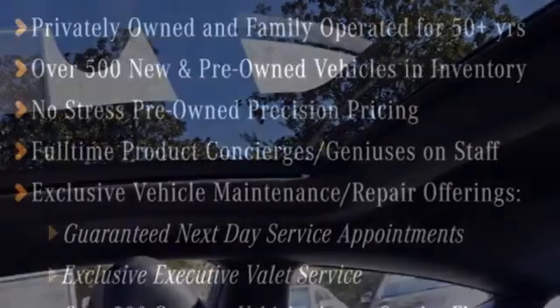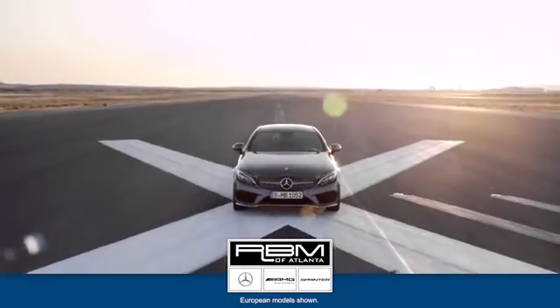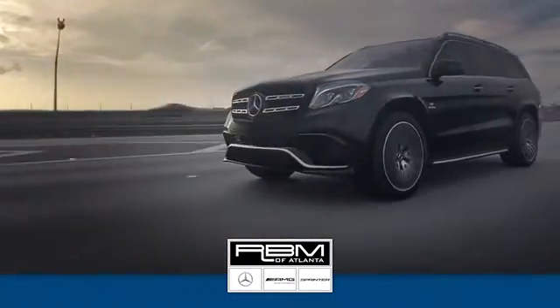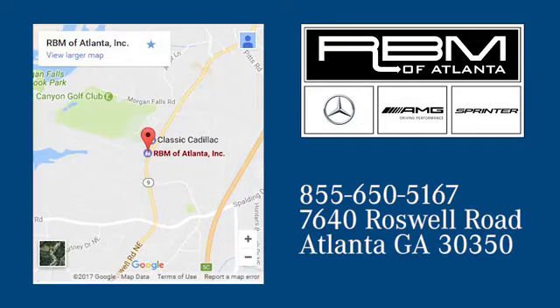Setting the bar for luxury within your grasp — drive this C-Class home today. At RBM of Atlanta in Sandy Springs, we have the best selection of new and top quality pre-owned vehicles to choose from. We are conveniently located at 7640 Roswell Road in Atlanta.